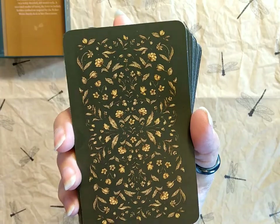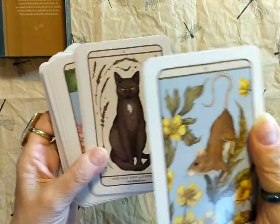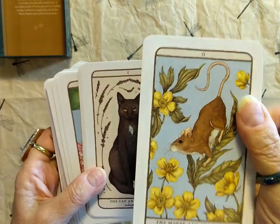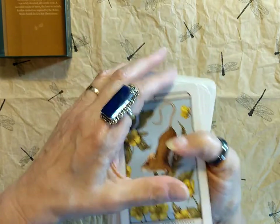This is what the back of the deck looks like — pretty neutral colors. The cards are matte finish and they are pretty thick.